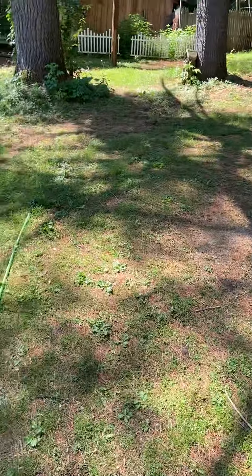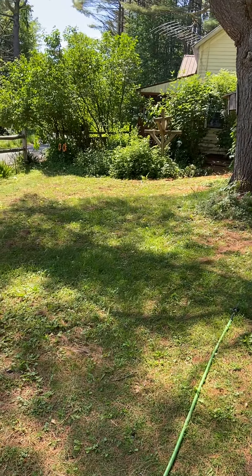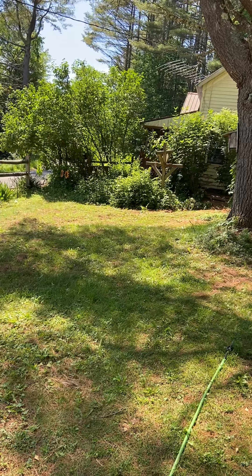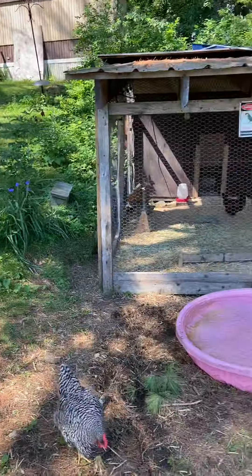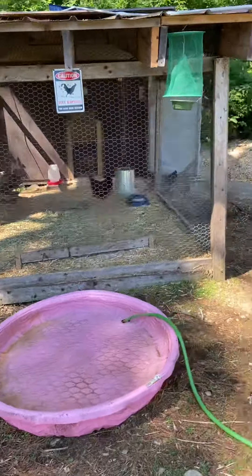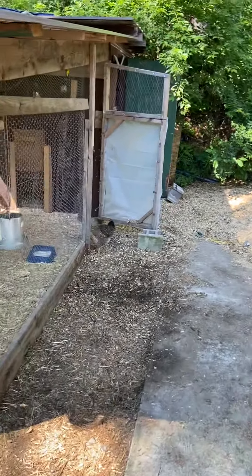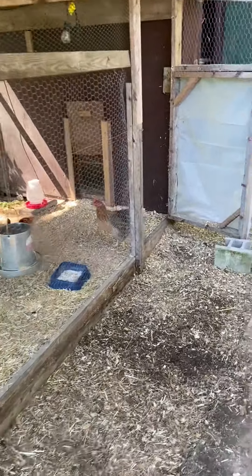Good morning everybody from the Spencer Homestead in the Adirondacks in New York. I'm Robin and it is Sunday — I'm just coming down to check on the chickens and see what's going on. We've been having some really hot weather, not quite as hot as down south in Texas, but it's hot for us.